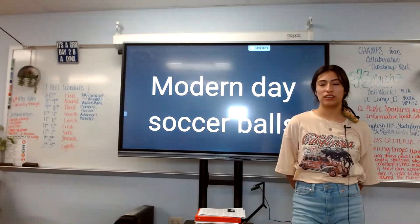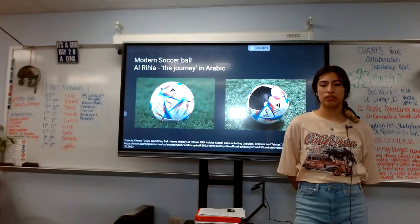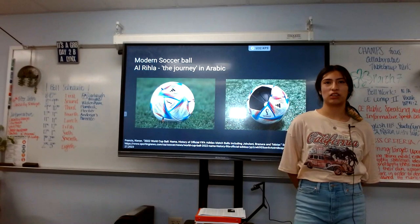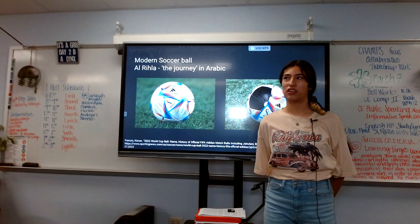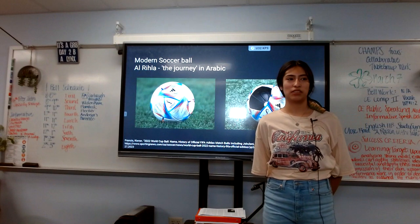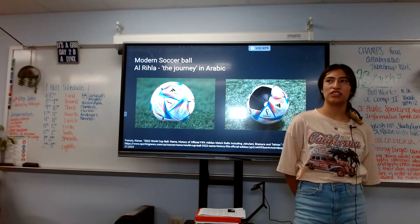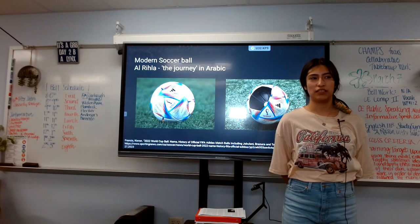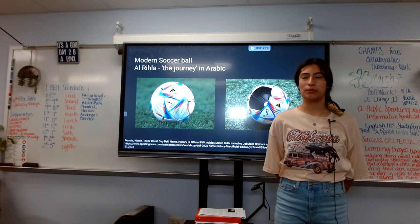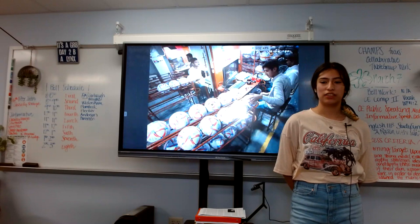According to the Guardian.com, modern soccer balls include the ball used at the World Cup in 2022 in Qatar. The soccer ball's name was Adrila, which stood for the journey, and it had modern technology including a database inside of it and sensors that could help the assistant referees with data for the games.